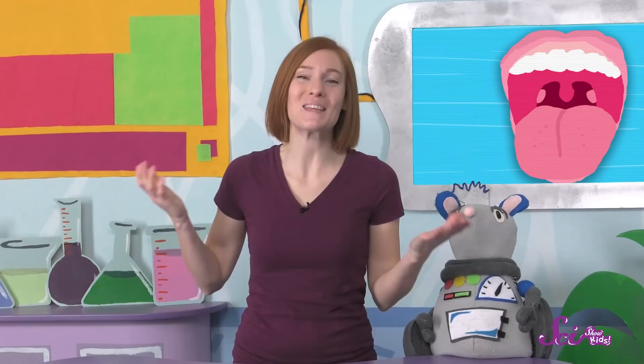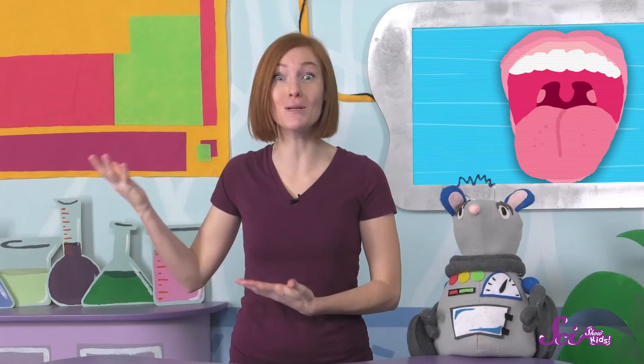But my doctor still likes to check on them to see how they're doing. Thanks for joining us! Do you have any questions about health, or the human body, or anything at all? Ask a grown-up to help you leave a comment down below, or send us an email to kids@scishow.com. Thanks, and we'll see you next time here at the Fort!